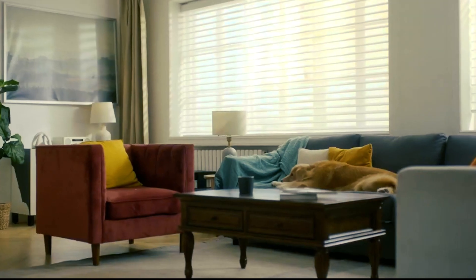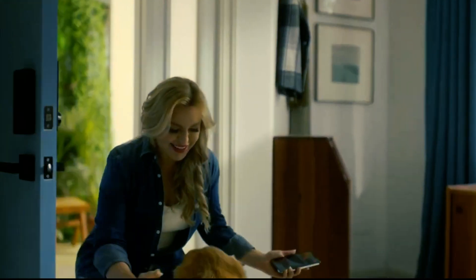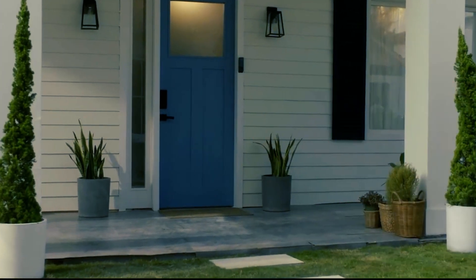The Philips Palm Recognition Smart Deadbolt is the ultimate smart lock for your home. It offers convenience, security, and peace of mind. And it's available now for only $359.